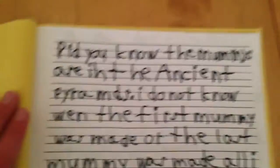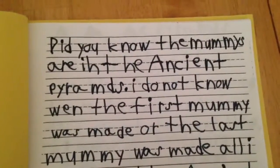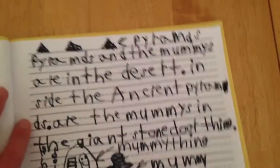It's supposed to be pyramids. How did that do it all? Did you know the mummies are in the ancient pyramids? I don't know when the first mummy was made, or the last mummy was made.